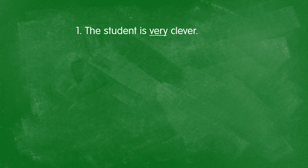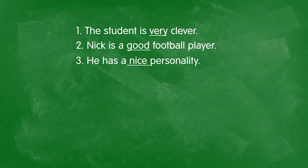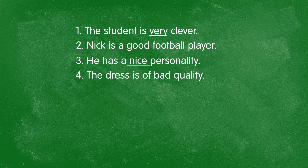Consider: "Nick is a good football player." How much information does "good" really give me? Or "he has a nice personality" — what else? "This dress is of bad quality" — how is it bad? How is it poor? "It's fun to go there" — why is it fun? How is it fun?